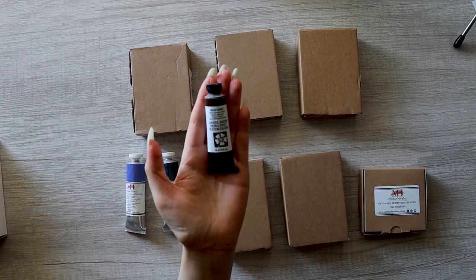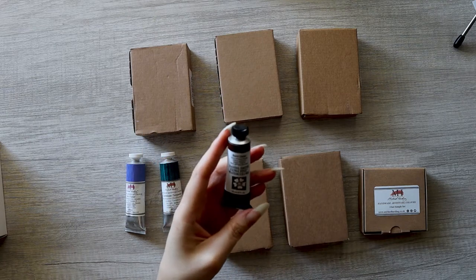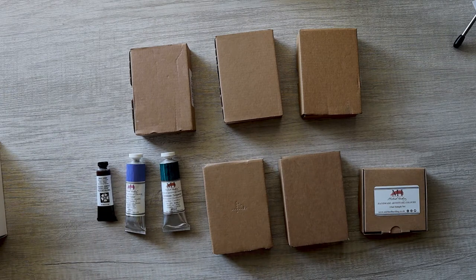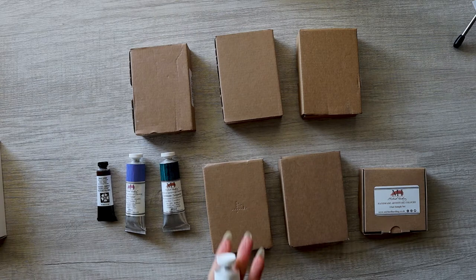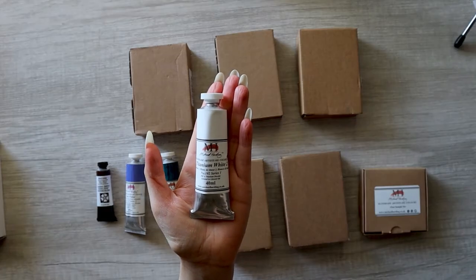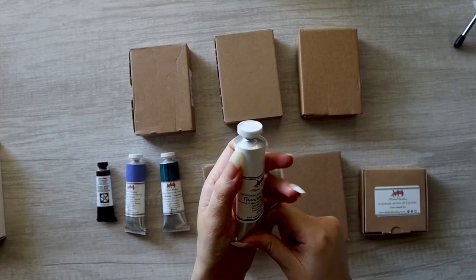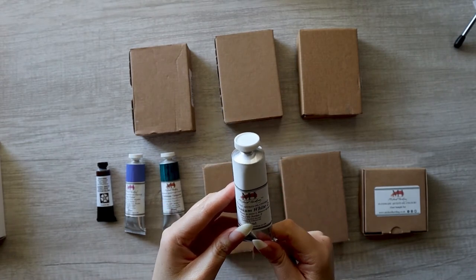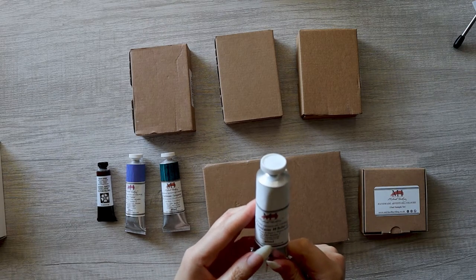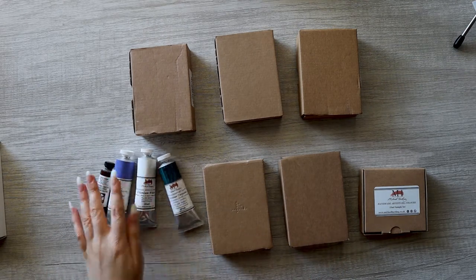I did get one watercolor from Daniel Smith: burnt umber. I got an order on my website where somebody ordered burnt umber and I didn't have it on hand, so I had to rush order it. Next we got titanium white number two — the one I've heard is good for mixing. It's titanium dioxide PW6 in linseed oil.